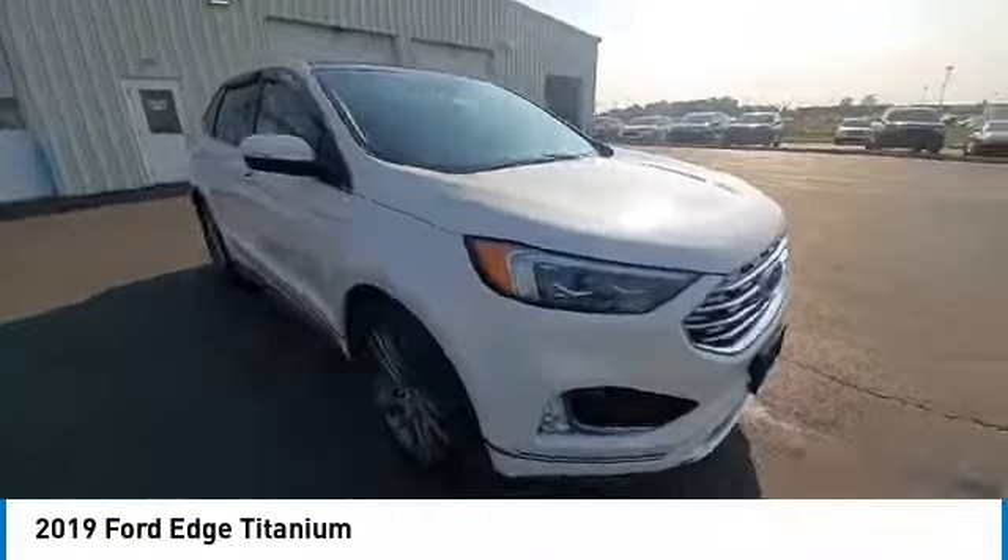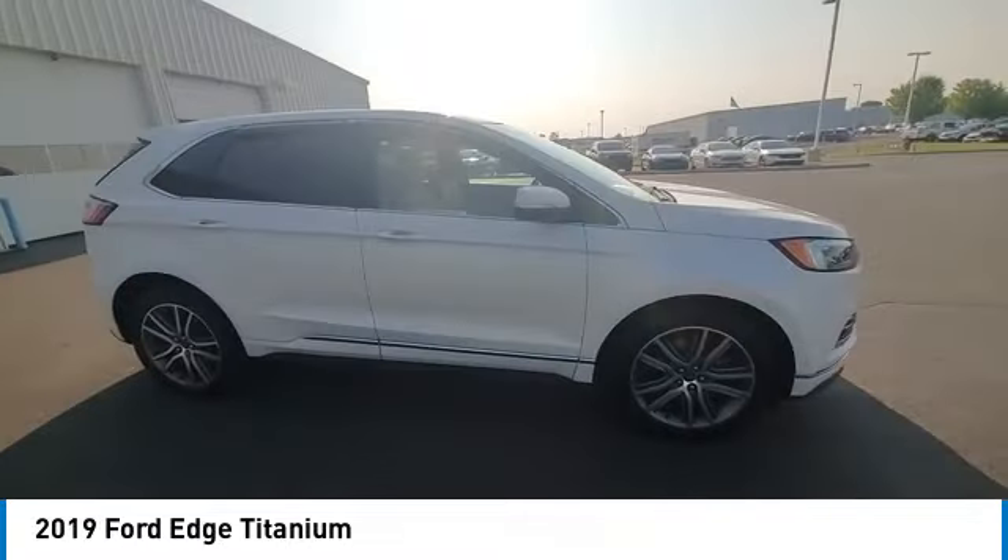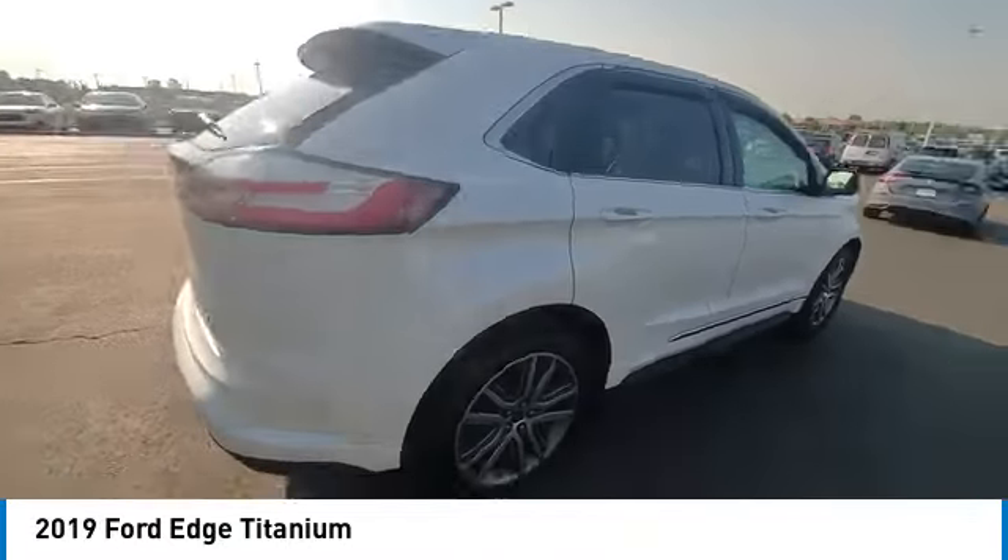Fog lights, speed control, four-wheel disc brakes, rear window defroster, Sirius XM radio.